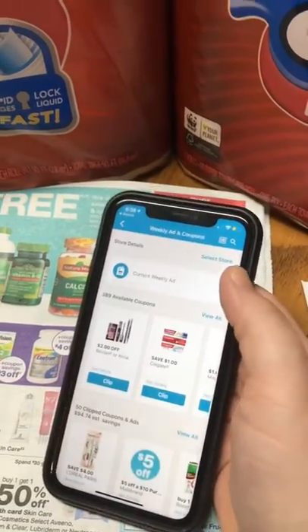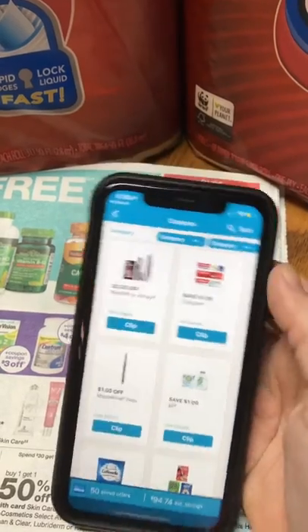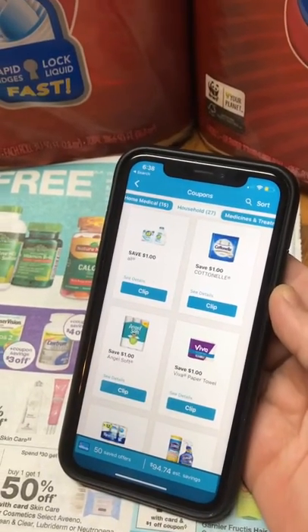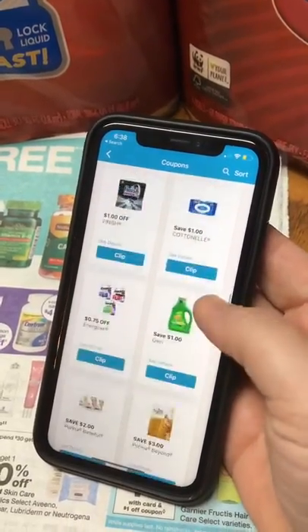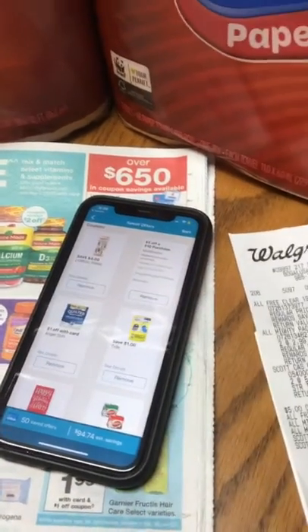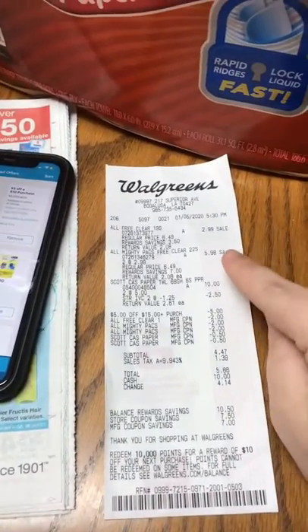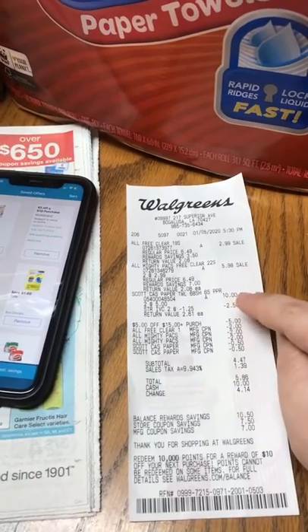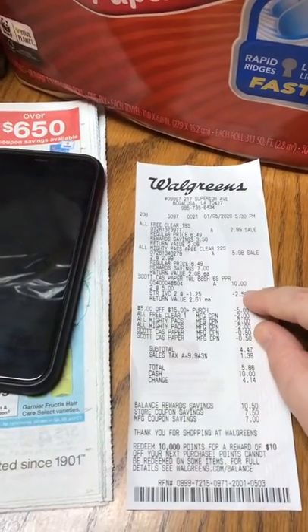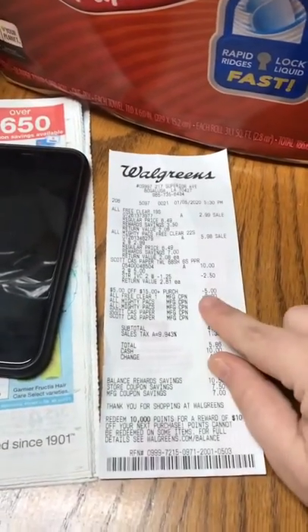If you go to coupons and then view all, and then up here in categories, select household — when I selected household it automatically pulled up for me. But since I have it clipped now, there were two store coupons: one was $5 off of a $10 purchase, the other was $5 off of a $15 purchase, which applied to this transaction because it was $3.69 for the three laundry detergents plus $10 for the two paper towels. So I was right at $19, minus the $2.50 in Walgreens coupons, so I was at about $17.50. So the $5 off of $15 came off for that.